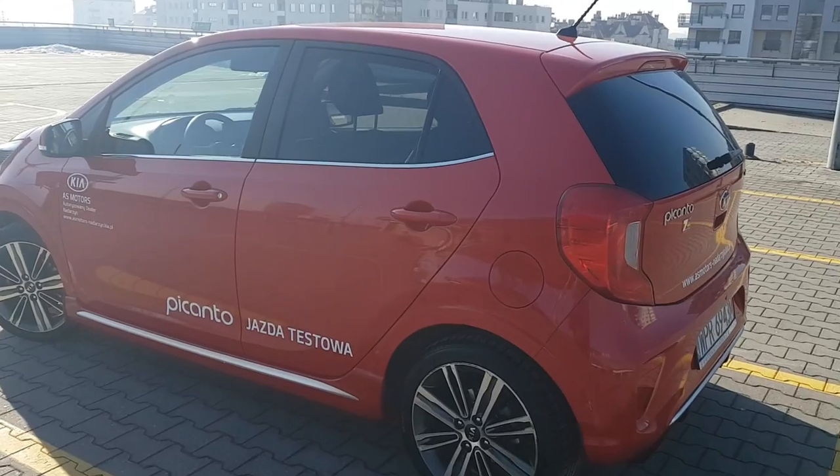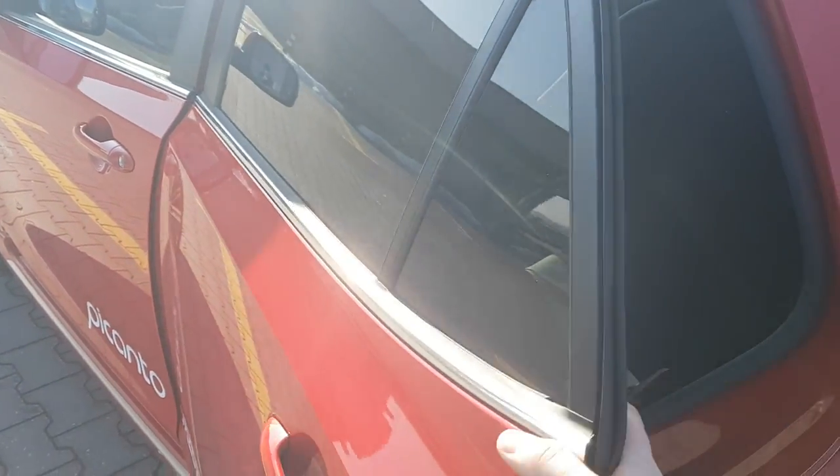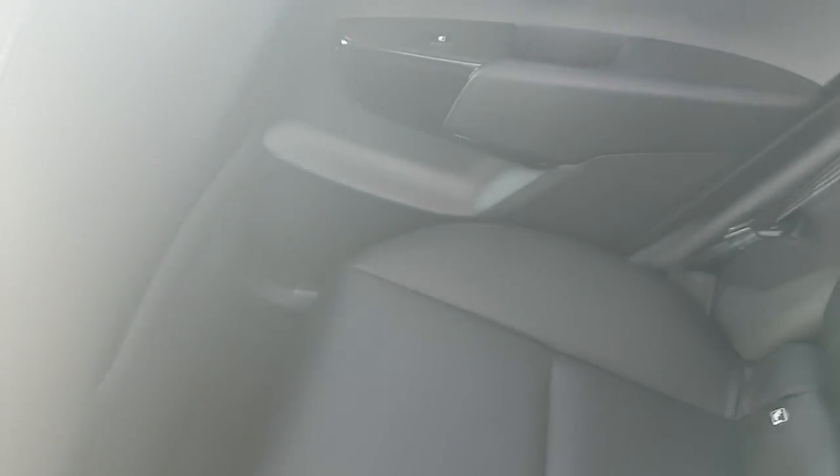Zanim jednak ruszymy w drogę, miejmy ze sobą formalności. Zobaczmy jak wygląda ten samochód z tyłu, abyśmy potem nie musieli tracić czasu na pierdoły. Wiadomo, jest to samochód malutki – on nie służy do zabierania pięciu osób na trasę, tylko to raczej przedłużenie bagażnika. Formalności mamy chyba za sobą, przejdźmy do rzeczy najważniejszych.